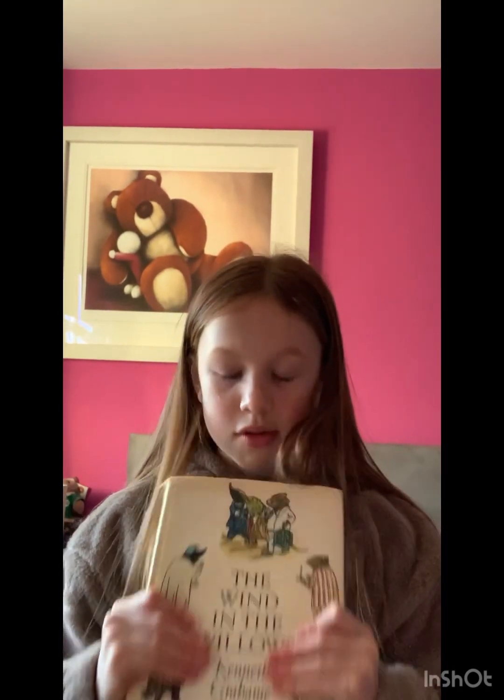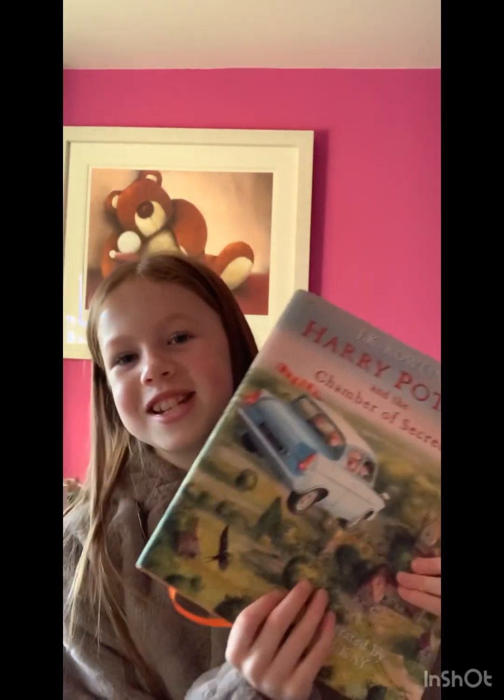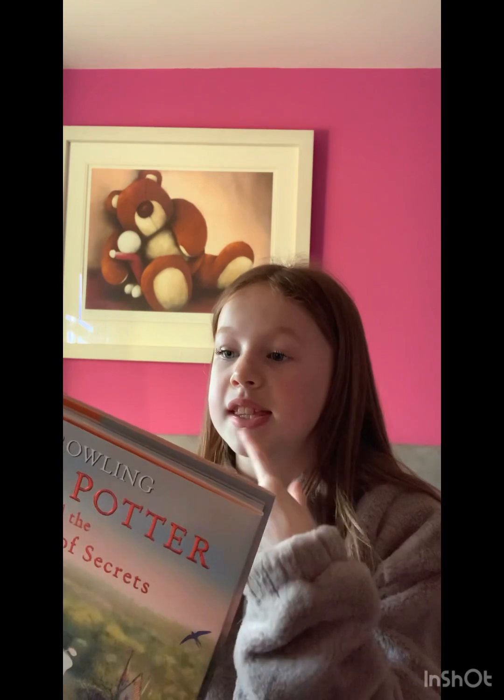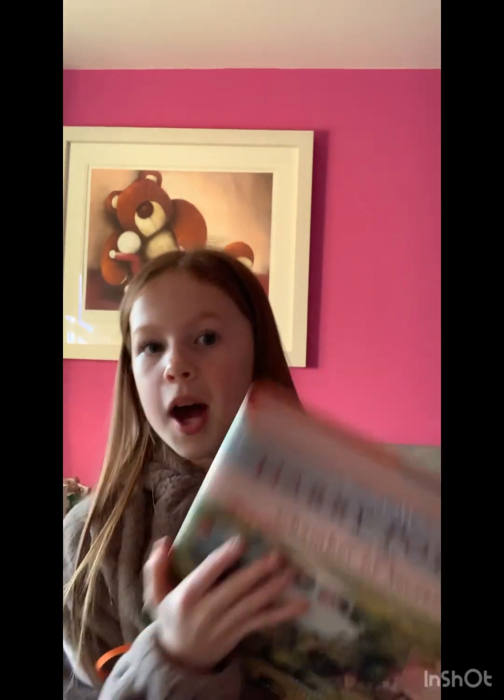Number 2 is Harry Potter and the Chamber of Secrets Illustrated Edition, also by JK Rowling, with the same quote on the back of each book. I only have the two illustrated editions because they're really expensive to buy.